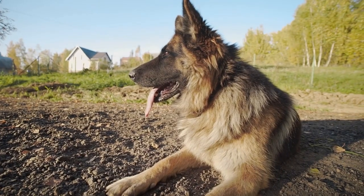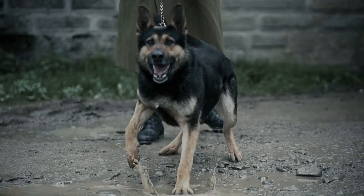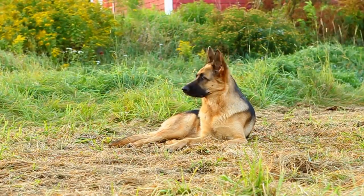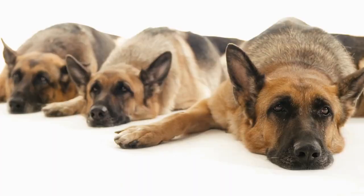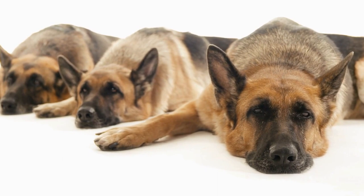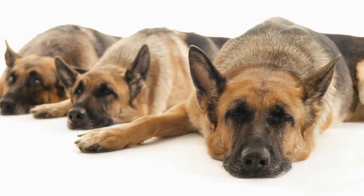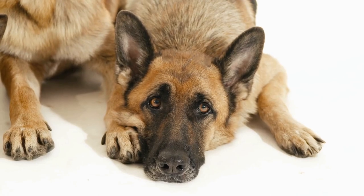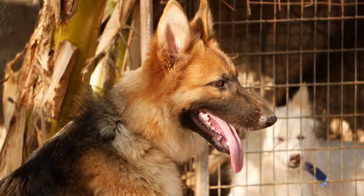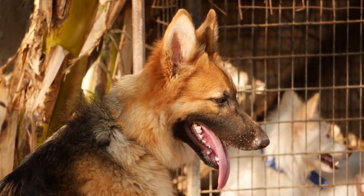Emotional Reaction: German Shepherds often drool more when feeling excited, afraid, or nervous. This can occur due to their heightened emotional state. For example, if your German Shepherd is experiencing fear or anxiety, it may start to salivate heavily due to increased levels of stress hormones in its body. Similarly, if they are feeling excited or happy, they may drool in response to that emotion. So the next time your pup is drooling like crazy, remember it could be due to their emotional reaction.